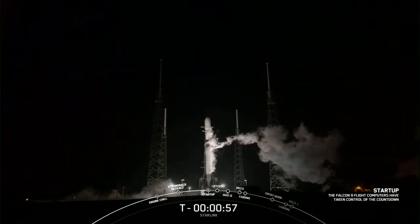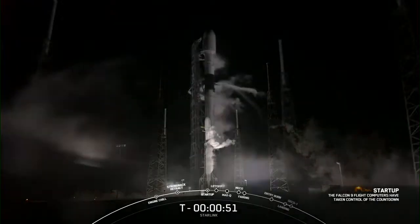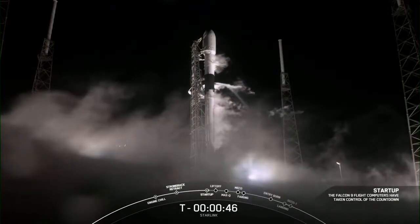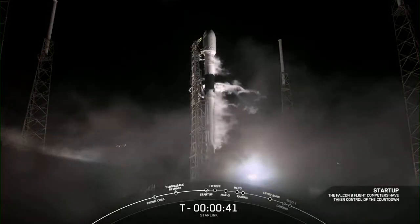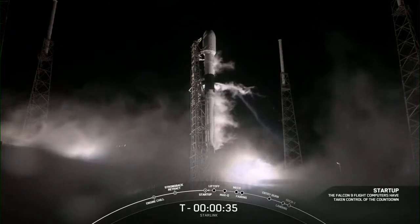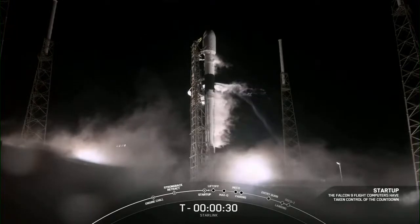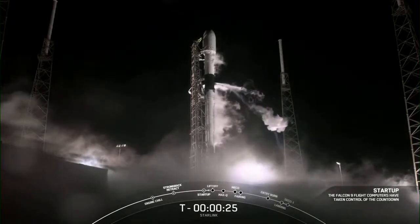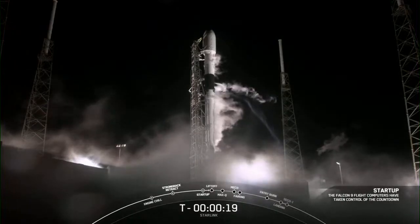Falcon 9 is in startup — there's that callout. Now we're waiting for the final go for launch. Falcon Starlink LD is go for launch. At T-minus 30 seconds, all systems are go for launch. So let's listen into the terminal count and watch as Falcon 9 takes our stack of Starlink satellites into orbit.